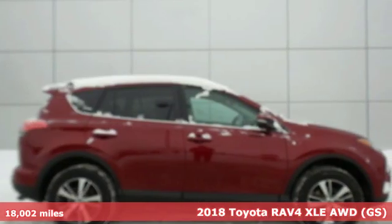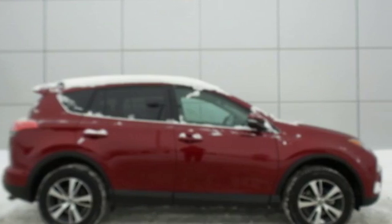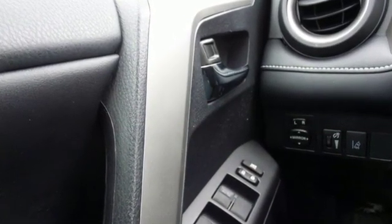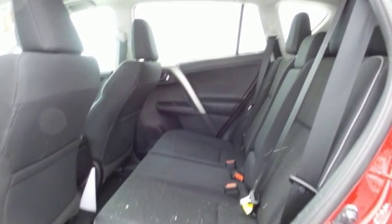It comes with the features you need, and better yet, want. Bluetooth wireless audio streaming, dual-zone climate control, three 12-volt power outlets, and a leather steering wheel.